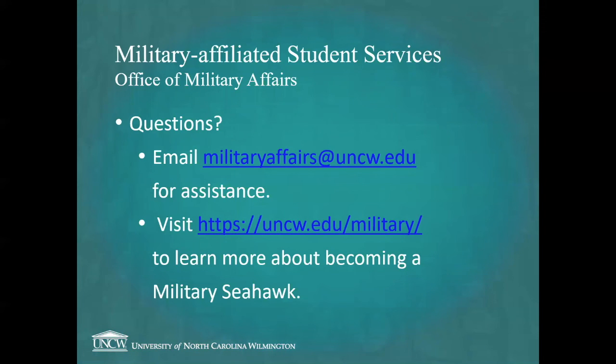That's all for today. You can always email militaryaffairs@uncw.edu for assistance, and visit our website at uncw.edu/military to learn more about becoming a military Seahawk. I hope to see you soon — have a good one!